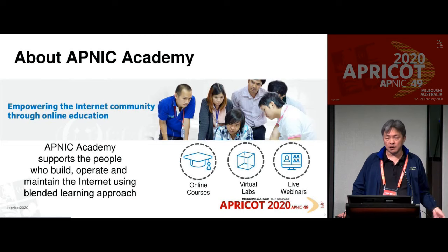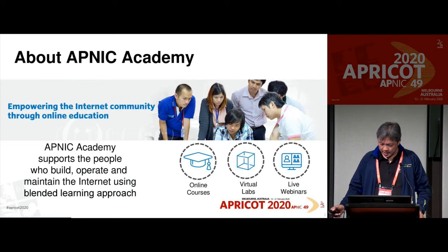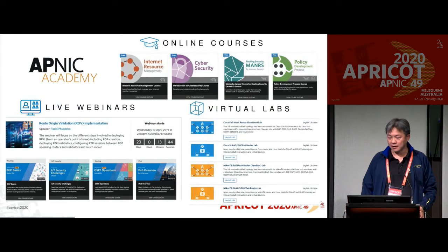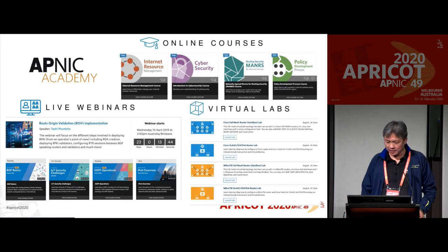When we talk about the online part, we have three major components. If you go to our website, academy.apnic.net or apnic.academy, we have online courses, live webinars, and virtual labs. Online courses are more formal courses. We are gradually transforming to video-based training. All of these require people to spend hours on our training, and at the end we'll have quizzes. After you complete the quizzes successfully, you can get a certificate of achievement.